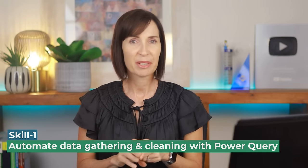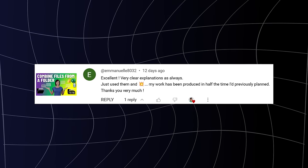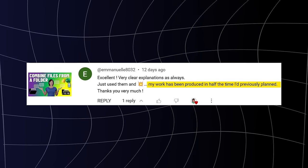The first step is to automate the data gathering and cleaning process with Power Query. This is going to save your company money and make you an invaluable employee — and I don't mean you'll be more productive, I mean life-changing efficiency gains. Here's a comment on one of my Power Query videos where Emmanuel states they've been able to produce their work in half the time. Imagine being able to halve the time it takes to do your work.